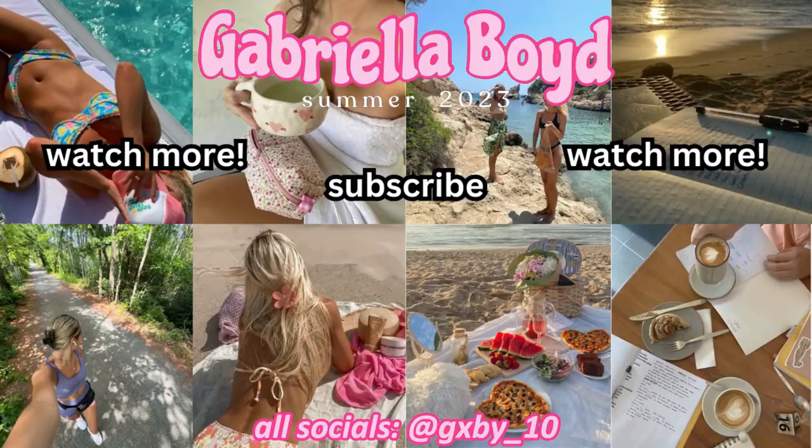That's all the clothes — thank you so much for watching, I really hope you enjoyed! Be sure to like, comment, subscribe, and turn on post notifications. Make sure to follow me on all my socials as well: Instagram, TikTok, Snapchat, Spotify, and Depop. I hope you guys have an amazing rest of the day or rest of the week, and I'll see you all next time — bye!